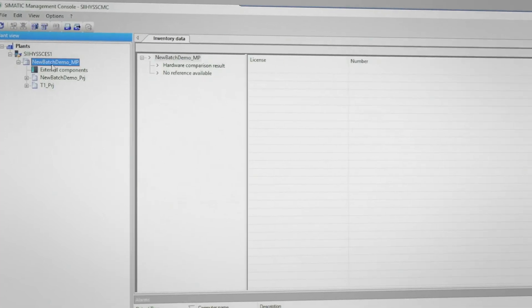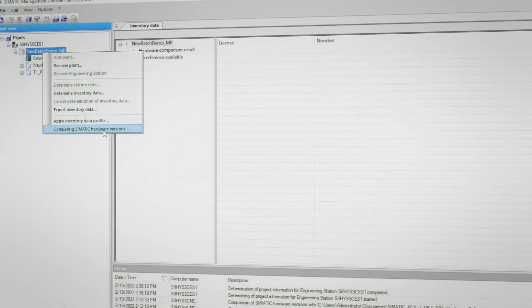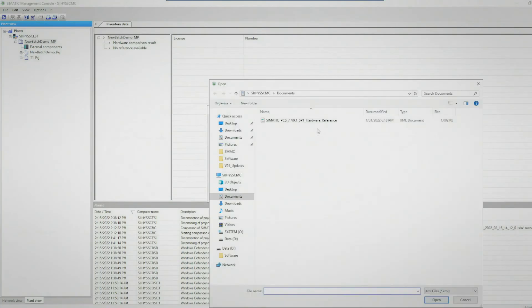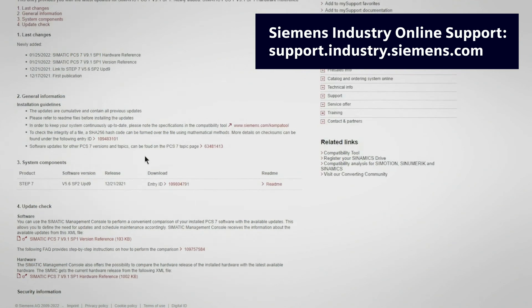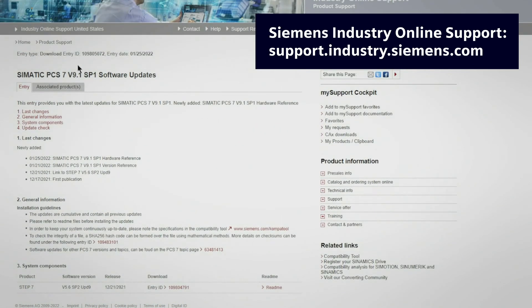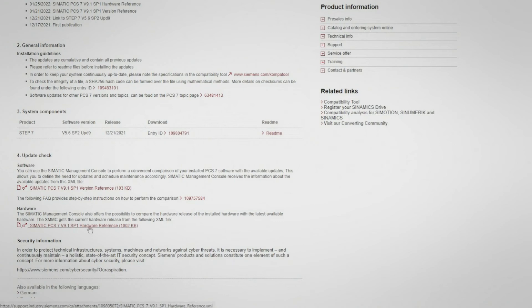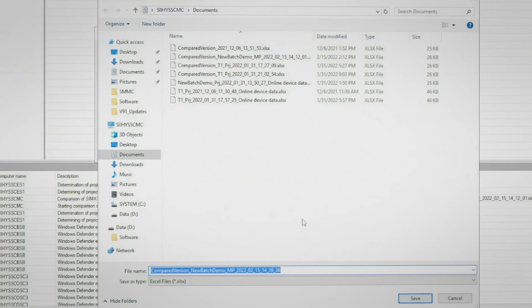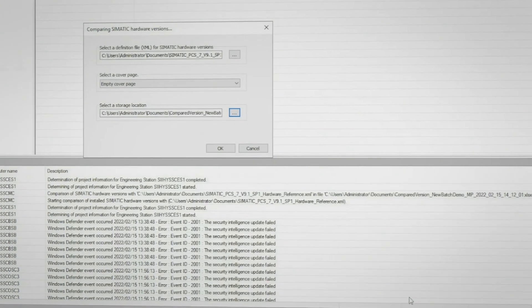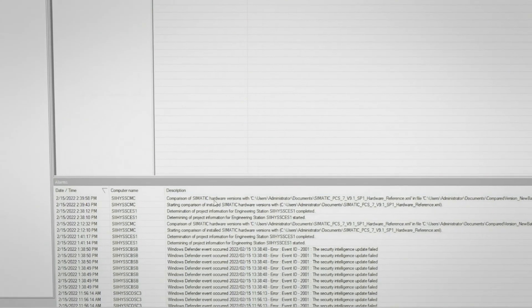When the project arrives in our plant view, we can right-click and choose Compare Symantec Hardware Versions. Next, we need to select the latest XML reference file. The hardware reference file can be downloaded from the PCS7 version 9.1 Service Pack 1 Software Updates page on the Siemens Industry Online Support site. We'll leave the empty cover page selected and then select the storage location for the report to be generated. After that, we can hit OK and then wait for the message that the comparison has completed successfully.